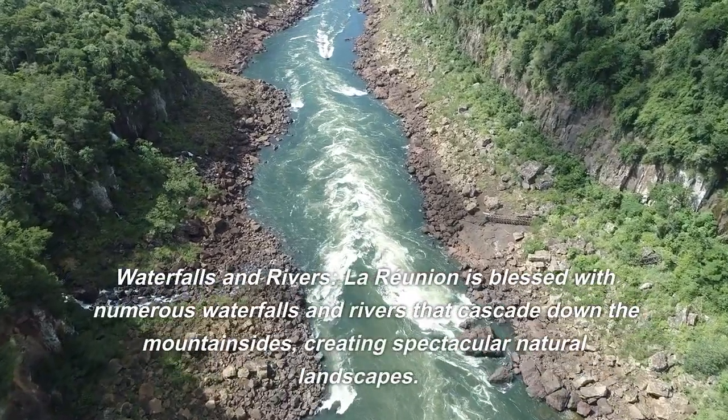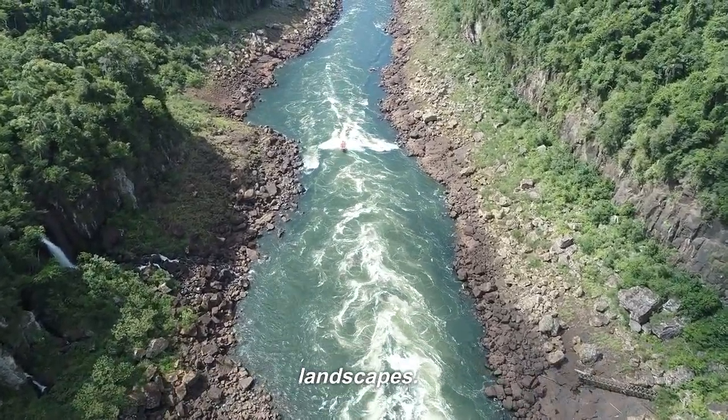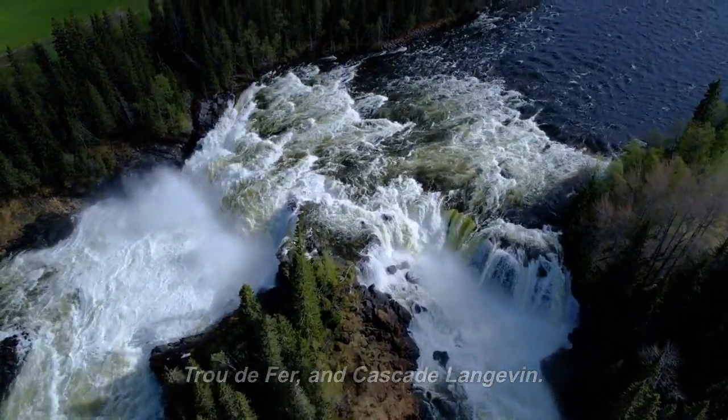Waterfalls and rivers: La Reunion is blessed with numerous waterfalls and rivers that cascade down the mountainsides, creating spectacular natural landscapes. Some notable waterfalls include Cascade Niagara, Trou de Fer, and Cascade Langevin.